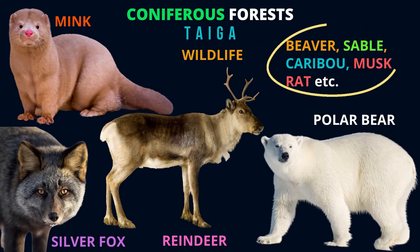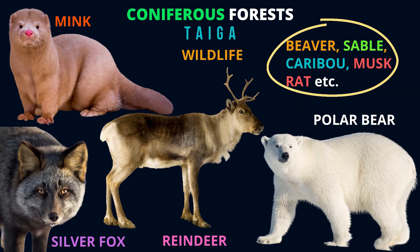What kind of animals can we find in these forests? These are the animals that you can find in the coniferous forests, or in the taiga.